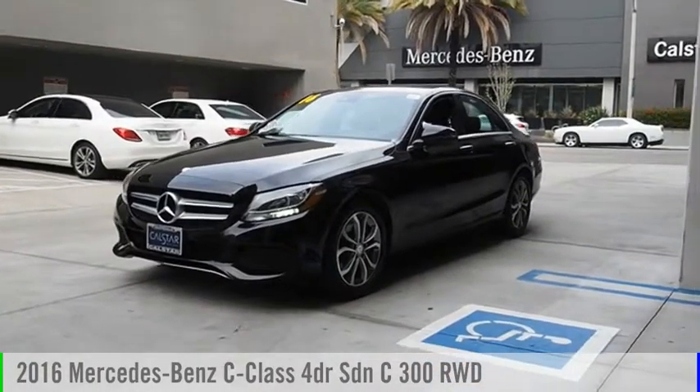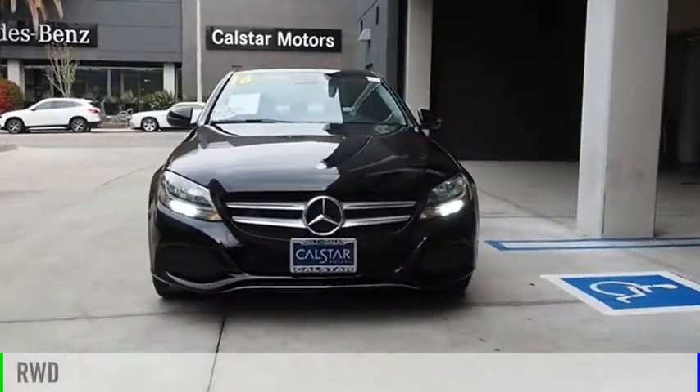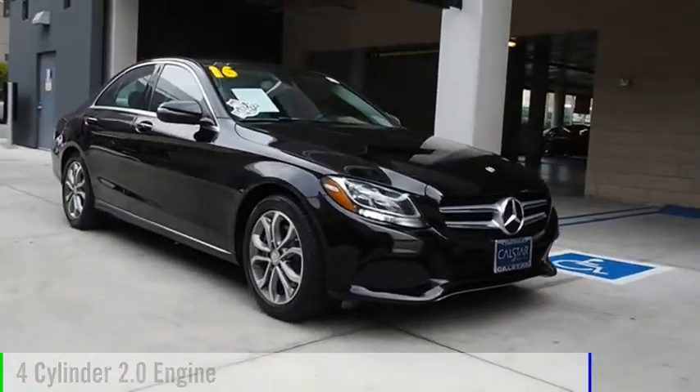Come test drive the 2016 C-Class. This vehicle is powered by a rear-wheel drive, four-cylinder, 2.0 liter engine.